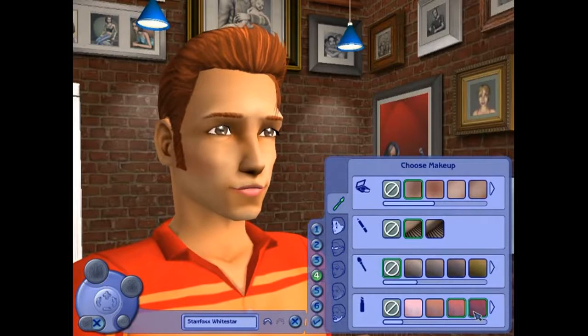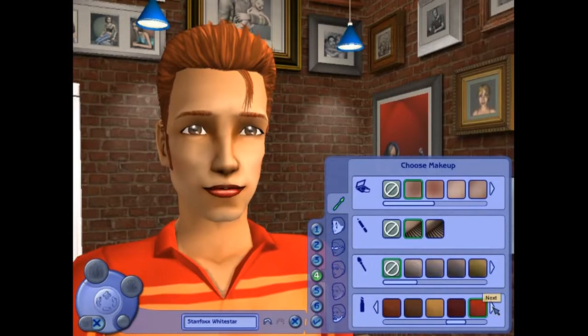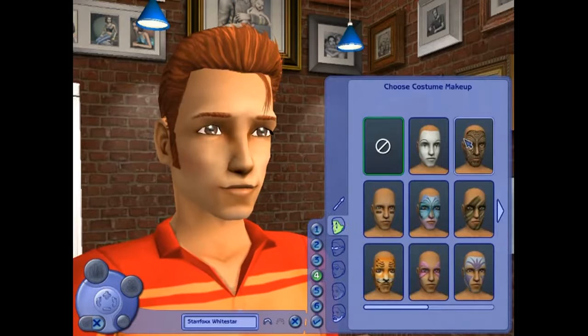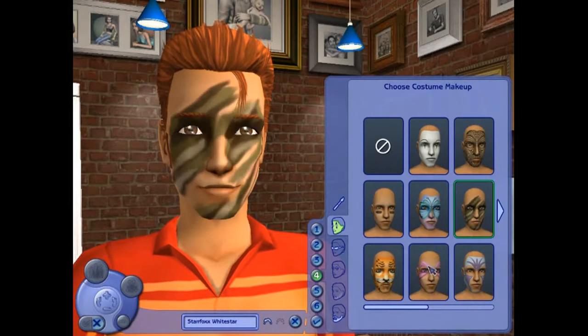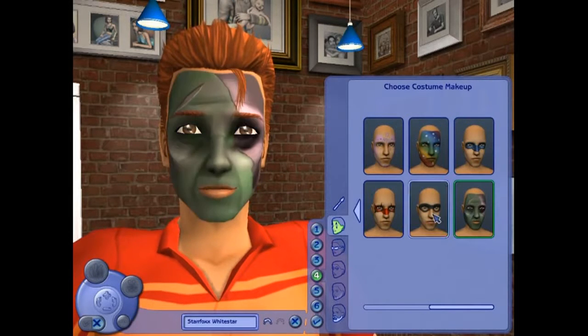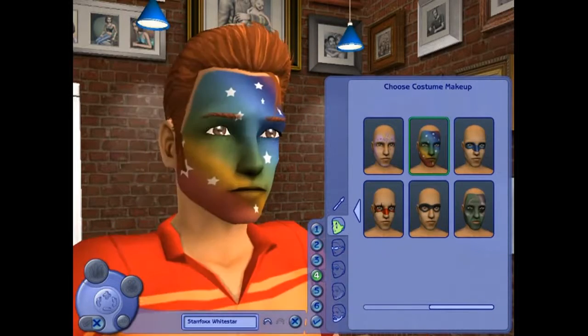Lipstick? Oh yes, you're looking fantastic! That's just superb right there. Combine that with the big fat lips. We've got clown, we could be the mime, could be a football player — all kinds of crazy stuff here. Looks like he's ready to go to a football game, ready to go to a party. We could be having some fun here.